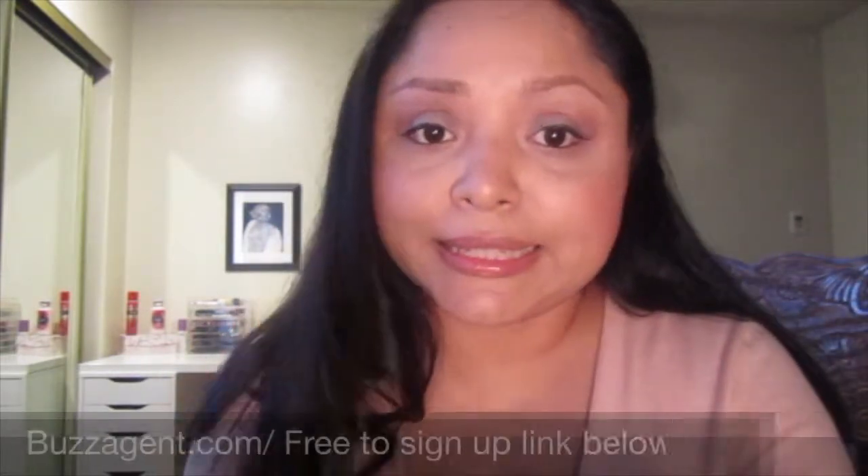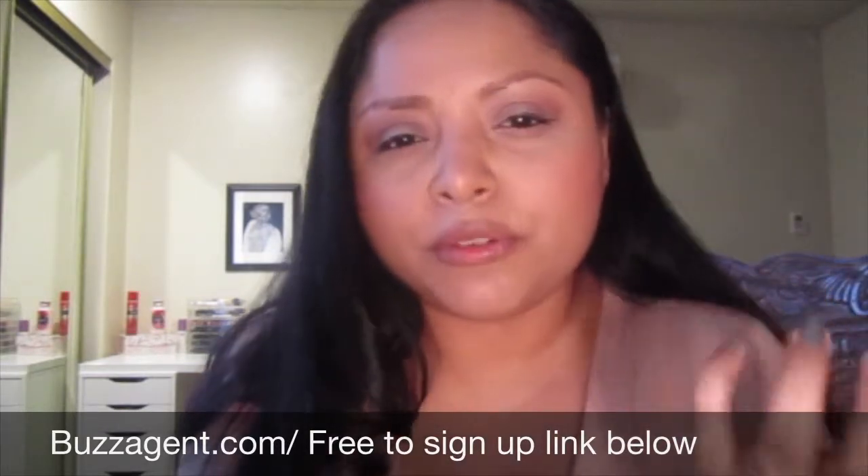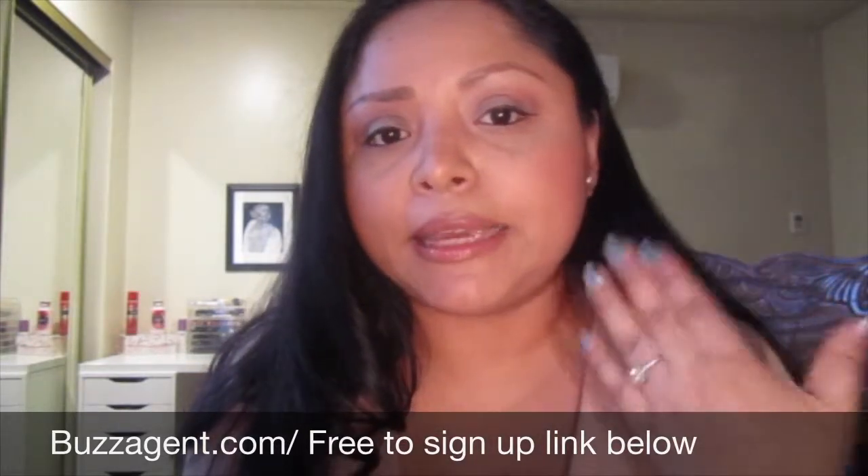I'll make sure I leave the link down below in the description box. Based on how you answer those surveys, you collect points, and the more points you have, the greater the chance it is for you to qualify for a box to get a free product. So it's easy to sign up — it's free — and all you do is give your personal information.